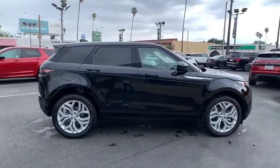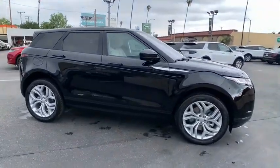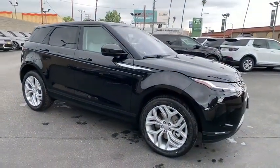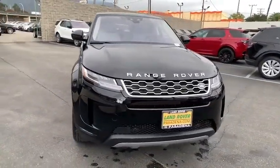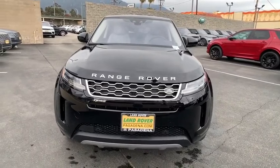Stability control, keyless entry, remote engine start, Bluetooth, leather-wrapped steering wheel, adjustable steering wheel, power steering, cruise control, auto-dimming rear-view mirror, aluminum wheels, keyless start.